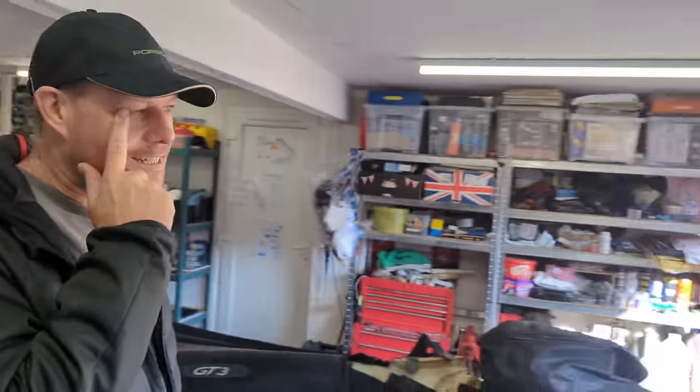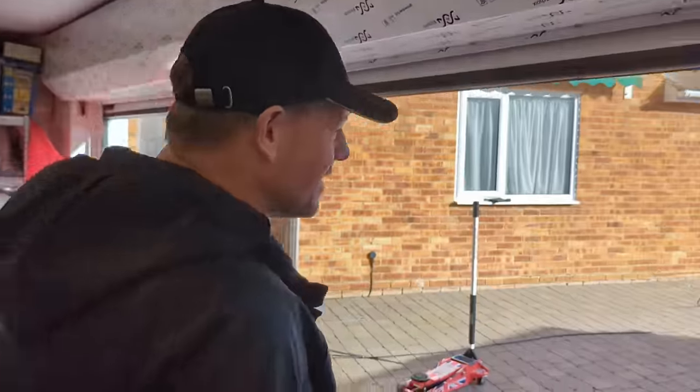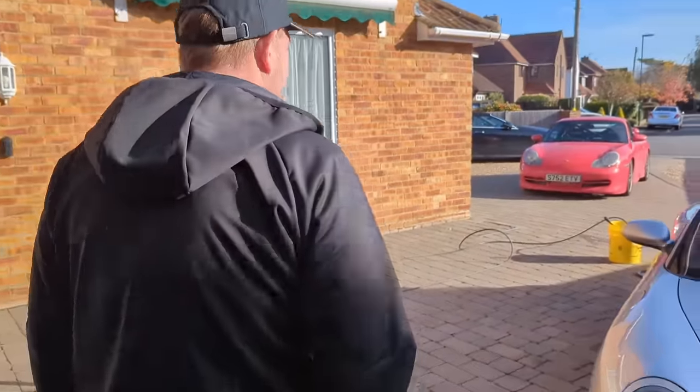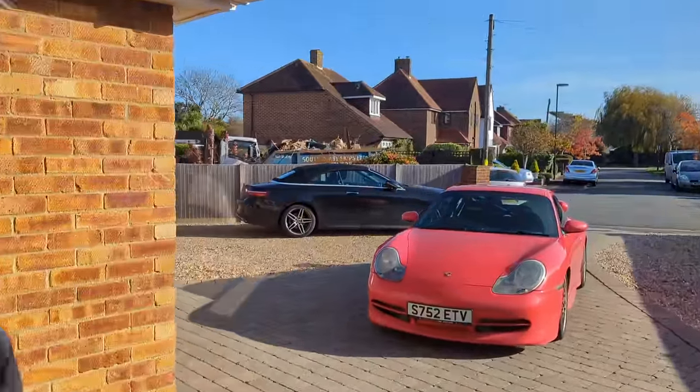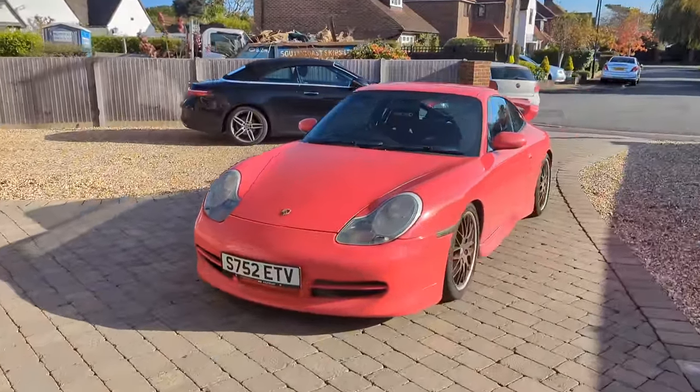Yeah, you got me into it. It was a slow-burning thing, but then it just clicked. Some of the photos I took of your car as well. So I've managed to find a guards red one, and I think it's okay - 120,000 miles on the clock, so it's no spring chicken. She sounds good on paper - what you've paid for it, the miles, the age. It's an early car.